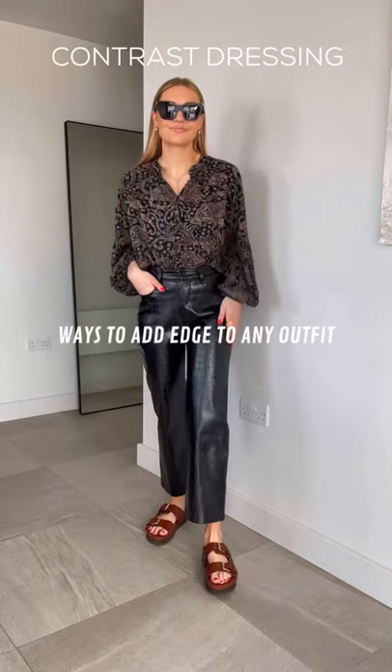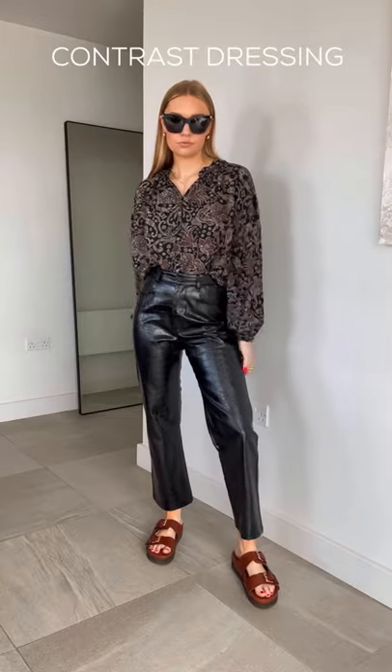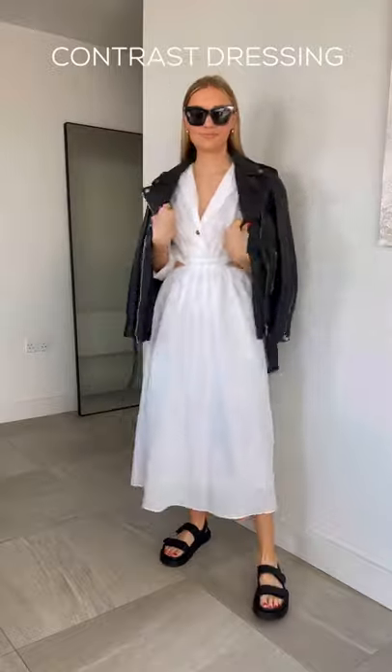I always contrast elements of my outfit to stop them being predictable. Here's how. Add some leather to your outfit. A pair of leather trousers can add edge to a floral blouse. A leather jacket can also do the same to a feminine dress or skirt.